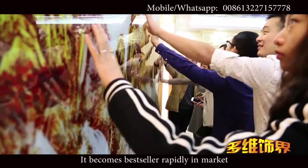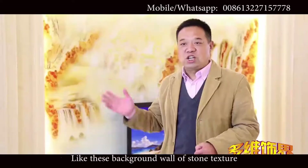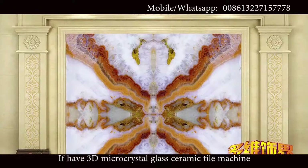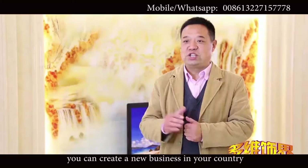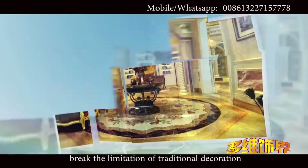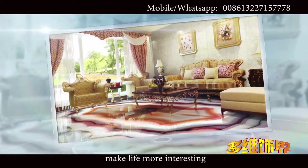It became a best-seller rapidly in the market. It has bright crystal texture and the screen of art which is high-grade — like this background wall of stone texture. Not only is the price cheaper than natural marble, but also the freight cost is lower. If you have a 3D micro-crystal glass ceramic tile machine, you can create a new business in your country. Technology is changing our life. 3D micro-crystal glass ceramic tile breaks the limitation of traditional decoration, bringing people to a personalized smart living space, making life more interesting.